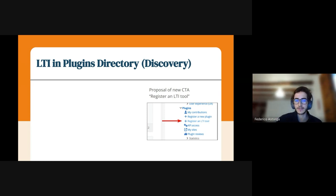We are creating a proposal that comes from the research — we interviewed users, and all the research has been addressed and analyzed. We are creating proposals for the site. For example, we have a screenshot showing how to register an LTI tool. We will also have a way to identify LTIs inside the plugins directory.